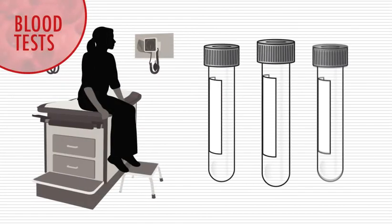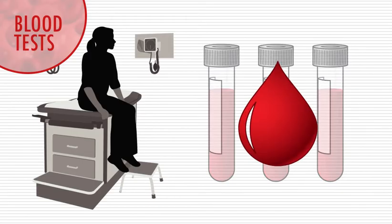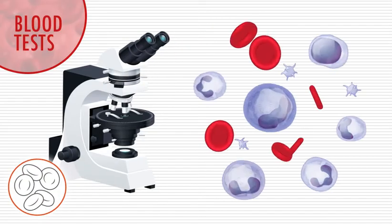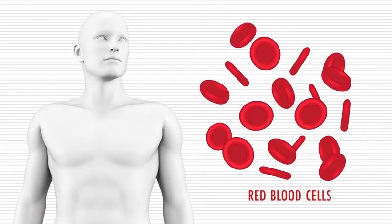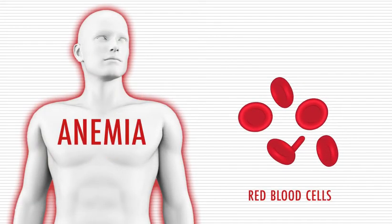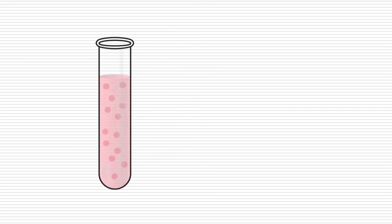Blood tests can tell the healthcare team a great deal about the status of a patient's myeloma. The complete blood count, or CBC, reveals the numbers of different types of blood cells. A low red blood cell count, also called anemia, is common in myeloma and can cause fatigue. Doctors determine if a patient has anemia by measuring the amount of hemoglobin in the blood.